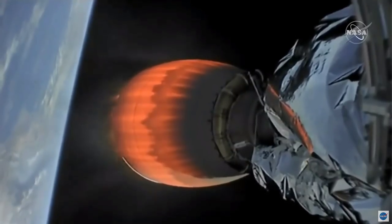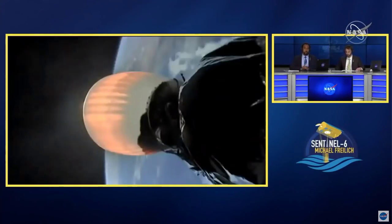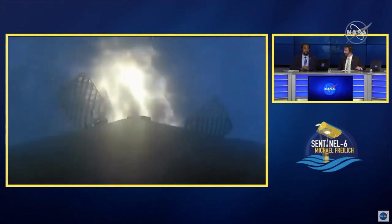So that second stage Merlin vacuum engine — MVAC, as we like to call it — produces around 210,000 pounds of thrust once it's on orbit in the vacuum of space. Entry burn has started. So that call for the entry burn is in — Daryl and Marina should be there with Jesse to talk us through the landing.